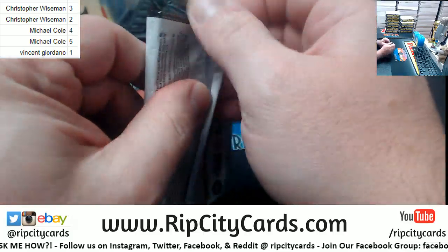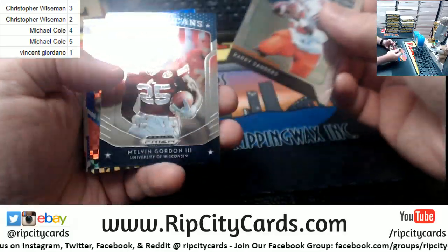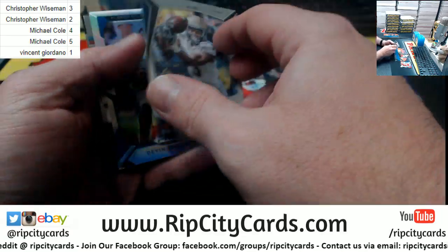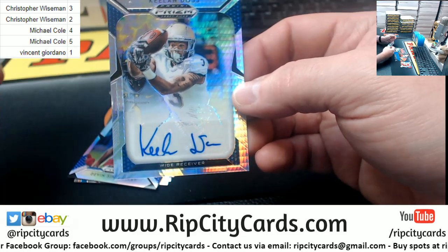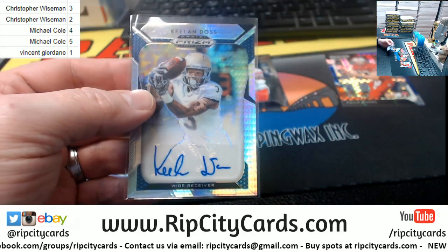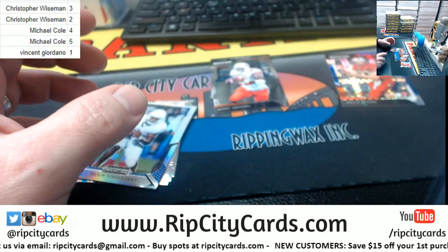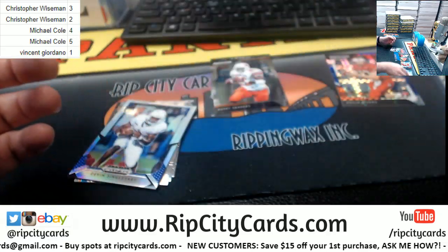And Vincent Giordano with the number one. Got a Philip Rivers to 99 and a Keelan Dost to 75. Aussie Jim has seen them and knows that they are all the same, so it's not autopan style.